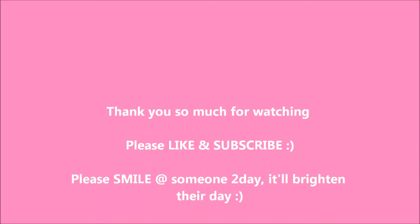So that's it guys, that's it for all my empties! I hope you guys liked this video — if you did, please give it a thumbs up, and if you want to see more videos like this please subscribe to my channel. Thank you so much for watching, and please smile at someone today — it'll brighten their day. Bye!